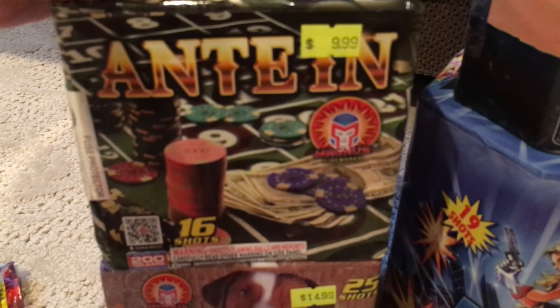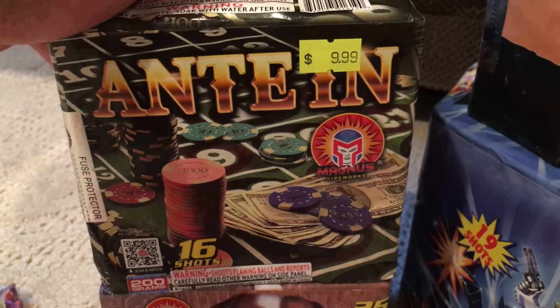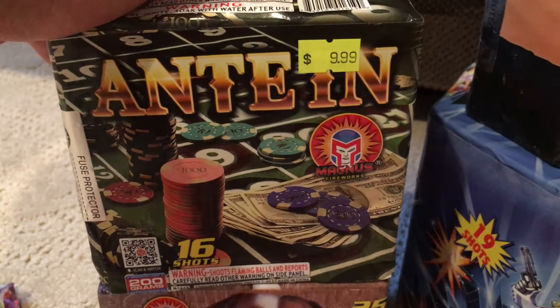Then we got a couple of cakes. Here we got Anti-In by Magnus brand, which is a fairly new brand which makes some really good quality stuff. That was 10 bucks. Goody Goody — that's a 25 shot, and that was $16. Goody Goody, that's another nice one by Magnus, $15, 25 shot. Here we have Making History by Cutting Edge. It's kind of a small cake — 19 shots — and it's actually a really nice cake for 10 bucks.